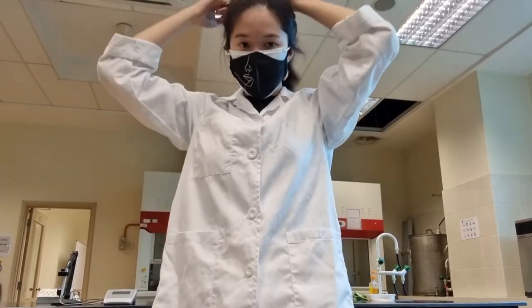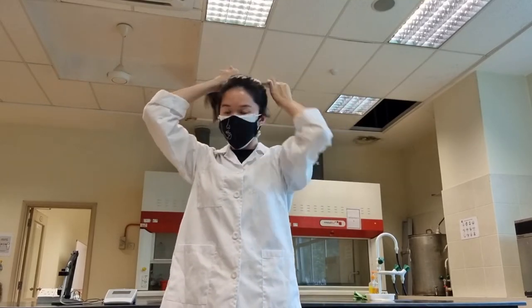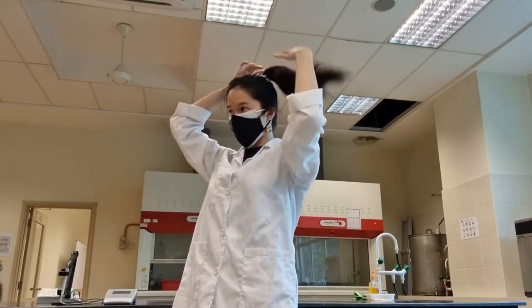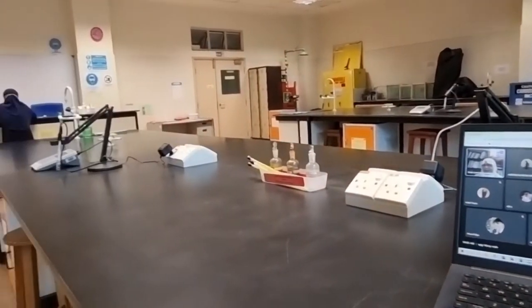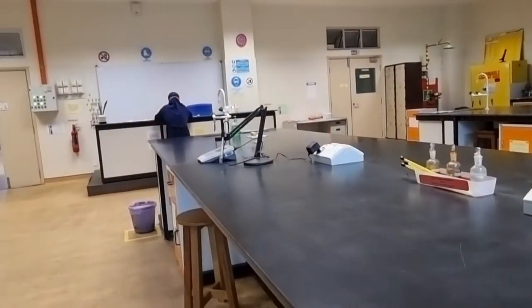Also, if you have long hair just like me, don't forget to tie it up to prevent it from getting all over your face when you're doing an experiment. Here's a quick look at the physical chemistry lab before my second online class starts.